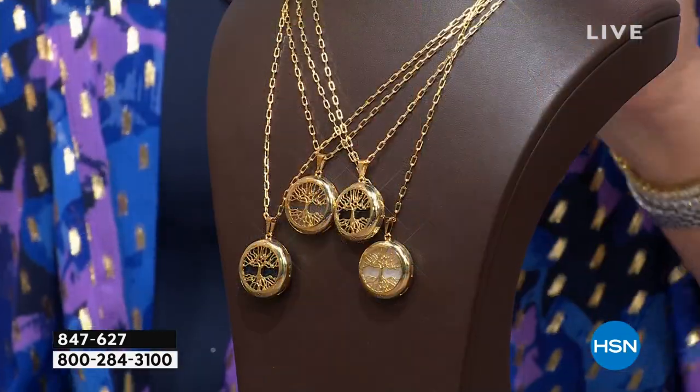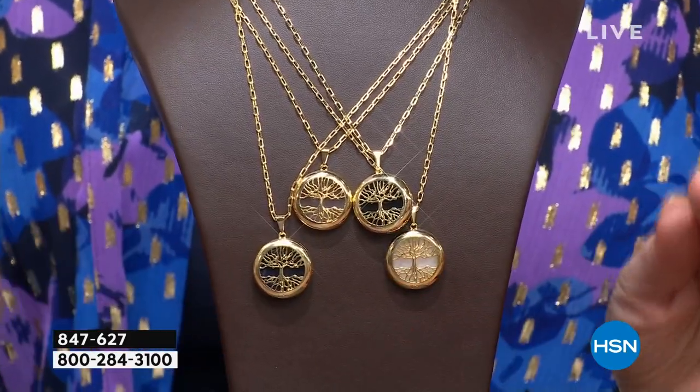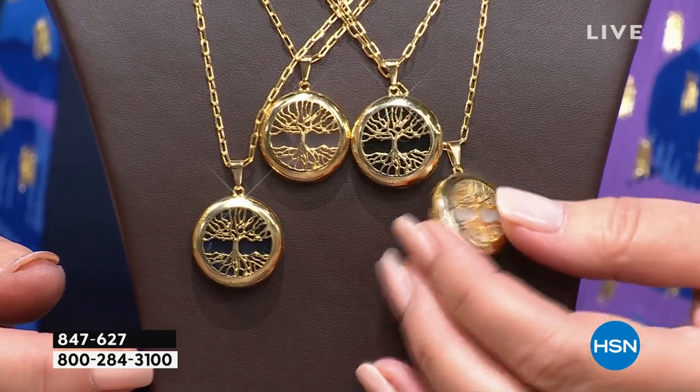Now we're going to talk about a brand new tree of life pendant. We talked about our tree of life — I think over 800 people have ordered that so far, so keep calling if you'd like that. But this pendant is just beautiful. We're going to reveal the price for you right away because the workmanship on this is exceptional. Look at the attention to detail — it's absolutely divine.